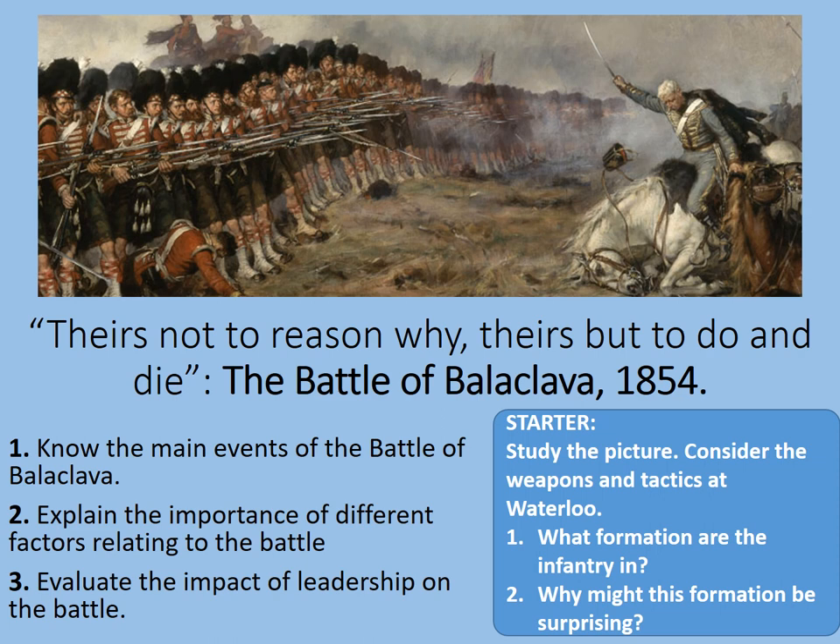Hopefully we identified that those soldiers are standing in line formation. Ordinarily, that would be an almost suicidal move against cavalry, which might make it surprising. Although, as you can see from the picture, although very few of the cavalry are shown, they do appear to be being beaten by the infantry. The reasons for this will become clear as we proceed through this presentation.